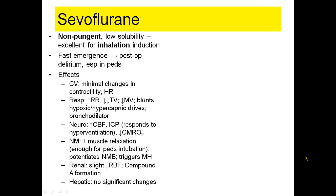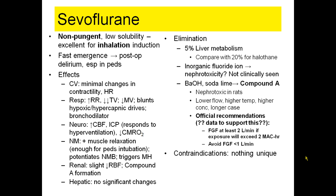Most significant about sevoflurane is the question of elimination. It undergoes a very small amount of liver metabolism, and there is some fluoride ion created which could be nephrotoxic, but has not been shown to be a clinical problem. The biggest issue is compound A, which occurs with baralyme or soda lime CO2 absorbers. Compound A has been shown to be nephrotoxic in rats, and as fresh gas flows decrease, circuit temperature increases, sevoflurane concentration increases, and case duration increases, compound A becomes more of a problem.